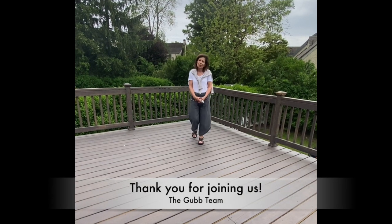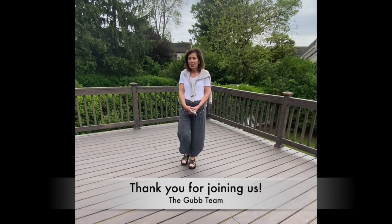I want to thank you for joining us on our tour today, and if you have any questions about this wonderful home on Ackerman Avenue in Glenrock, New Jersey, please don't hesitate to contact myself, Chris Gubb at the Gubb Team. Until then, have a wonderful day.